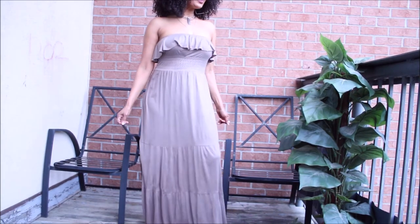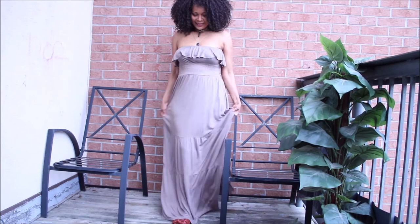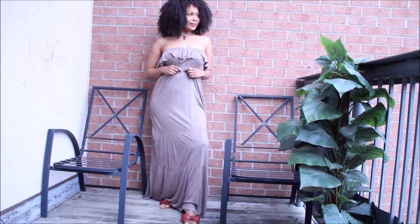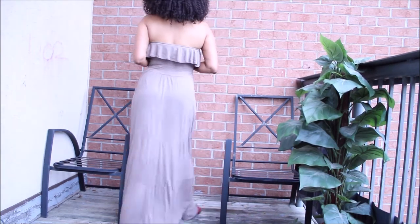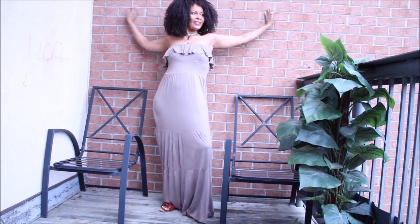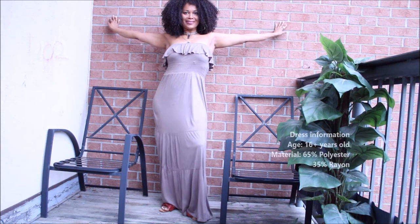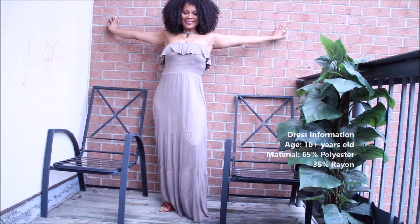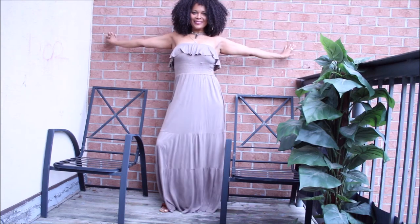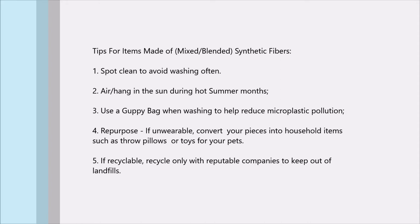Triplet number three — I love a nude item, and this for me is a muted brown. I love this piece and the color on me as well. It's the same material as the others, so here are some tips on how to take care of your mixed and blended synthetic items in your closet.